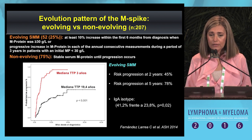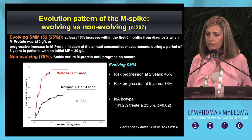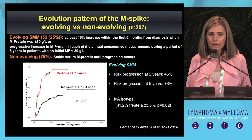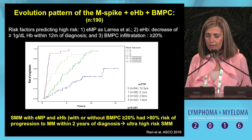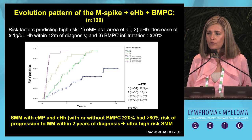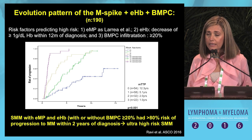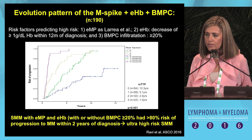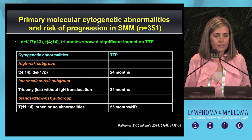We can also consider the evolution pattern of the monoclonal component, first described by the group of Dr. Vlade in Barcelona. When the M-component is evolving over time, the risk of progression is significantly higher. This parameter has been recently validated by the Mayo Clinic group, along with the evolution pattern of hemoglobin. When hemoglobin decreases 0.5 grams per deciliter within the first year since diagnosis, the risk of progression is also significantly higher.